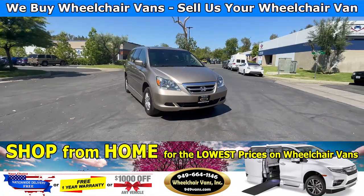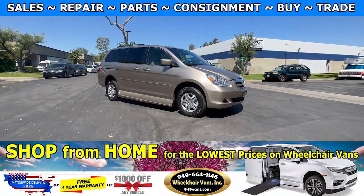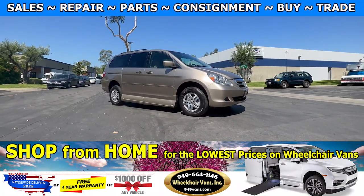Hello and welcome to Wheelchair Vans Inc. Today I'll be going over a 2007 Honda Odyssey equipped with the VMI North Star in-floor ramp.